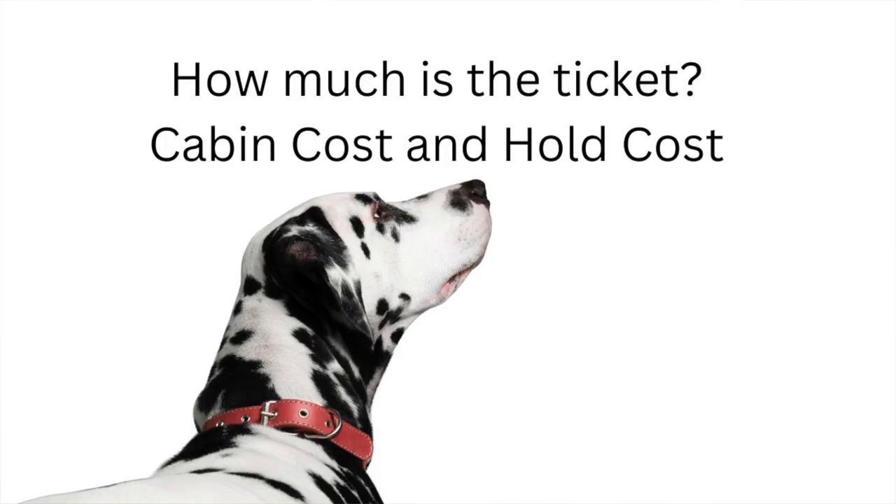Another thing to consider is cost. How much is the ticket whether in the cabin or in the hold? Where will the dog be placed, and how much do your dog or dogs weigh? That will impact your decision. It might also be cheaper to work with one airline versus another, and that cost difference could end up being why you choose that particular airline for your short-term or long-term trip.